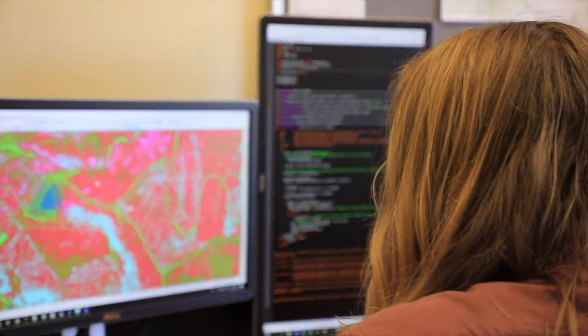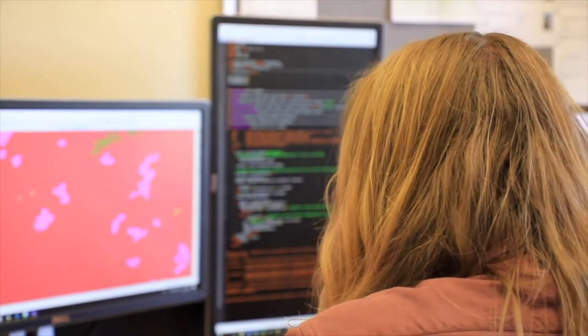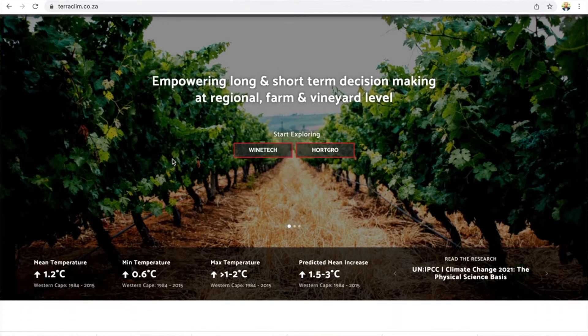TerraClim is a tool that integrates multiple climate data sources into one integrated database. We've expanded this onto an online platform, TerraClim.ca.za, which to date has not existed in the Western Cape.